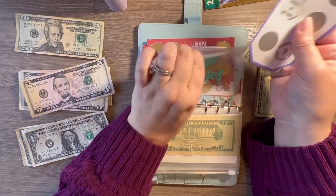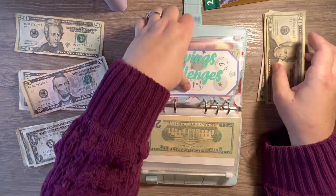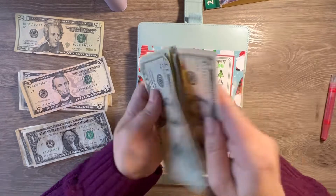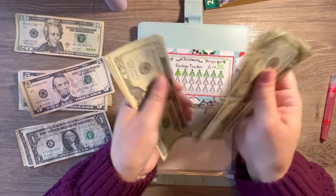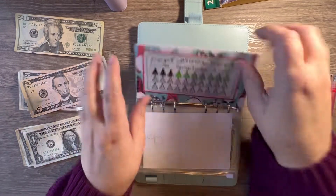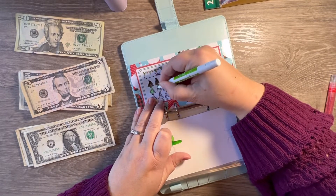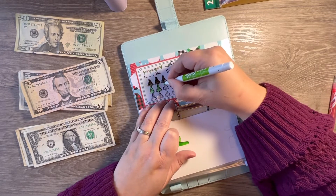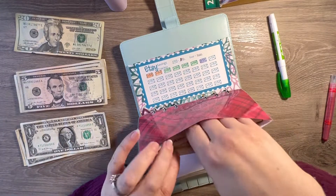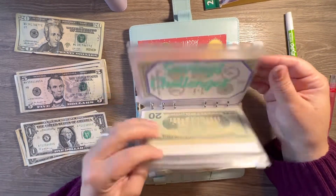My Christmas envelope right here is going to get the $55 from the Budget with Cat challenge. So now Christmas has $255. I have an extra $5 so I'm just going to go ahead and stick that in here, making it $260, and then we will color that in.